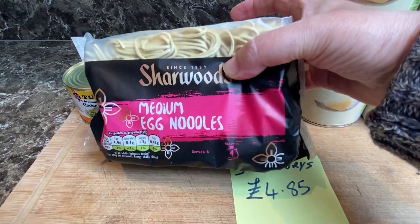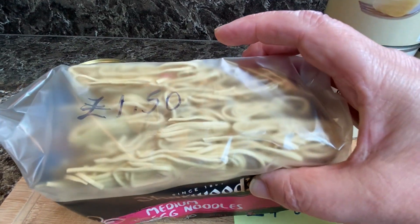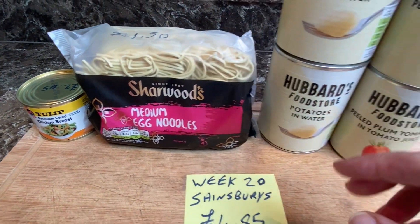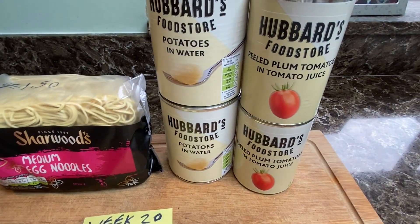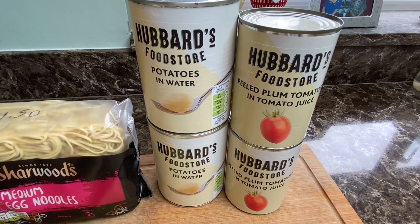Now Sharwood's medium egg noodles for £1.50. Egg noodles are brilliant to have in the prepping store, as are these two staples in our food prepping pantry.